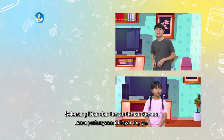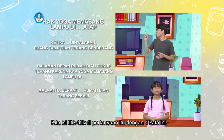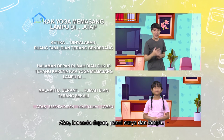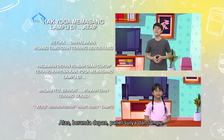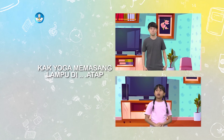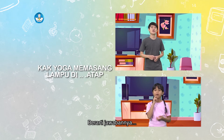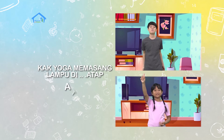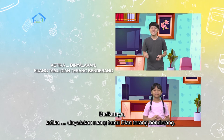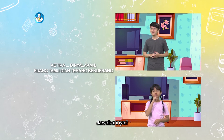Sekarang, Dian dan teman-teman semua baca pertanyaan di layar ini ya. Kita isi titik-titik di pertanyaan itu dengan empat kata ini: atas, beranda depan, panel surya, dan lampu. Coba Dian, sekarang kamu baca soal nomor satu. Kak Yoga memasang panel surya di atap. Berarti jawabannya... Atas! Benar! Berikutnya, ketika titik-titik dinyalakan, ruang tamu Dian terang-benderang. Jawabannya... Lampu!